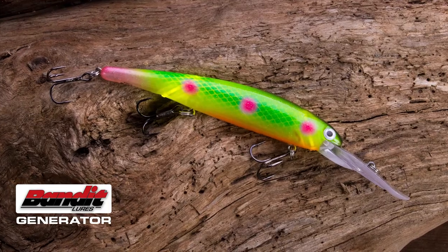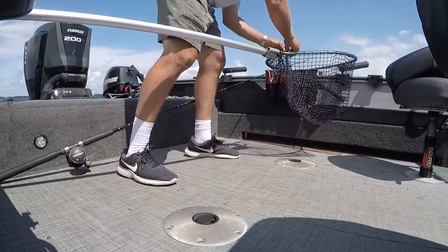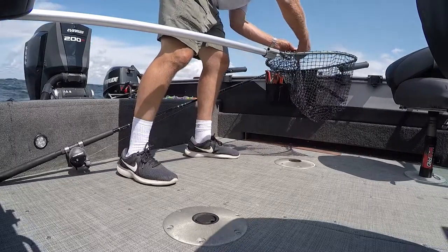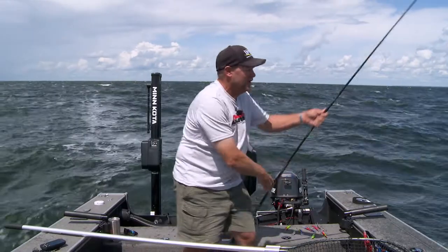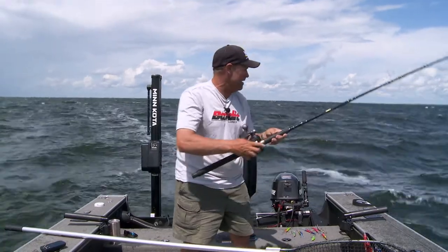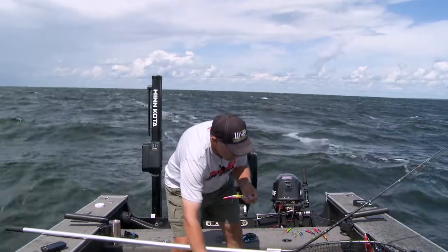Here's the one thing I'm sure of: I don't care if you're talking to charter captains on the Great Lakes, guides, or the most successful tournament anglers — when it comes to the Great Lakes, so much of catching walleyes is about making sure they can see your bait, because it's so clear when you're fishing that clear water.